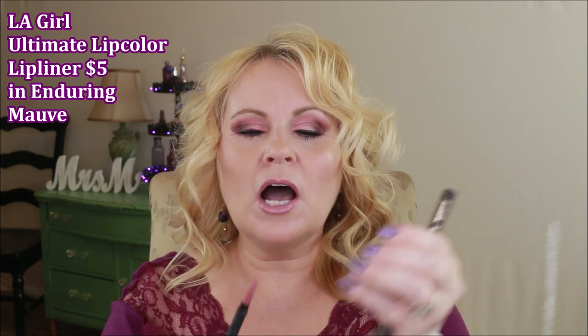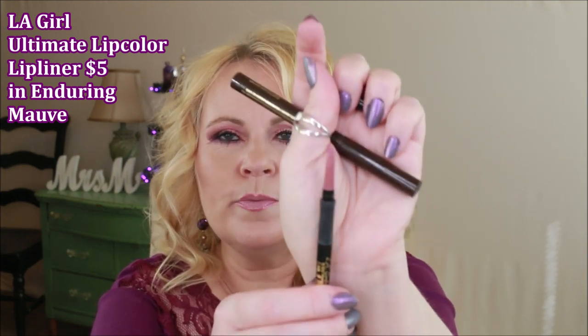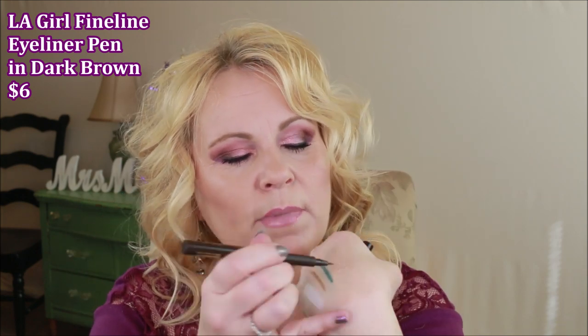Now we're getting into things I kind of enjoyed. The LA Girl Ultimate Lip Liner is an automatic liner — this is actually what I have on today. I just lined my lips, did a little on the outsides, and put a gloss in the middle. It's a really pretty color — I believe it's 'Mob.' I really love it, and for the price, it's worth trying the different colors they have available.